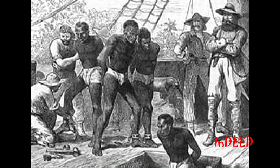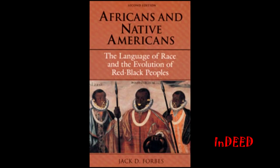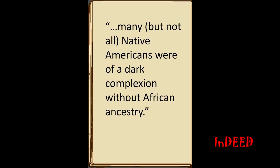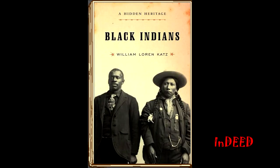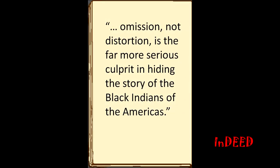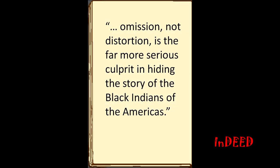Most people believe that the existence of dark-skinned people in the United States began with the African slave trade. The truth is, as writer Jack Forbes expresses in his book Africans and Native Americans, many, but not all, Native Americans were of a dark complexion without African ancestry. Truth be told, it was the Native American slave trade that placed many dark-skinned people into slavery. And to keep these facts in obscurity, many books evade the subject. William L. Katz, in his book Black Indians, states that omission, not distortion, is the far more serious culprit in hiding the story of the Black Indians of the Americas.